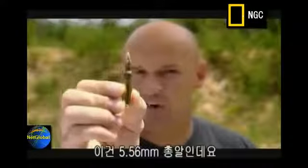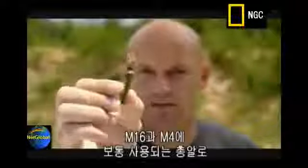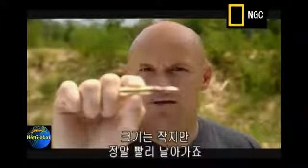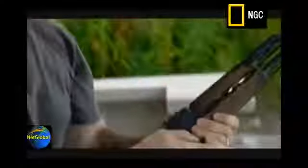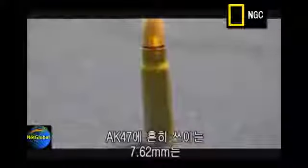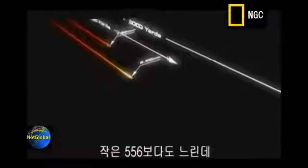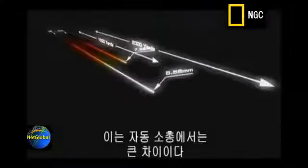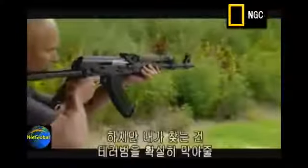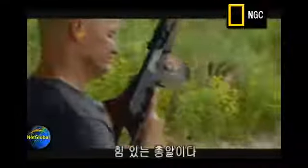This is the 5.56mm round. It's the standard round for the M16 and M4 rifles. It's a small bullet, but it flies really fast. The standard round for the AK-47 is the 7.62mm. It's a much bigger bullet, but it travels around 400 miles an hour slower than the smaller 5.56 round, and that's a big difference for an assault rifle. What I'm looking for is a bullet with enough punch to stop a terrorist dead in his tracks.